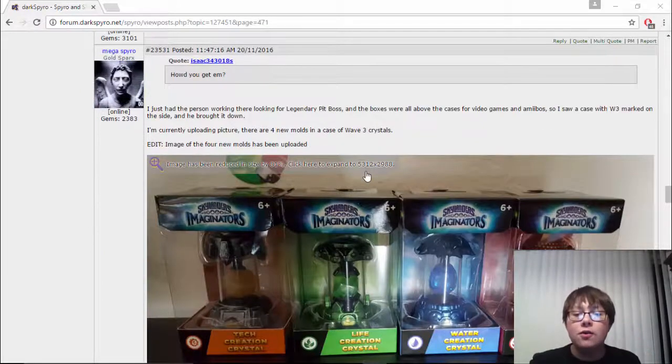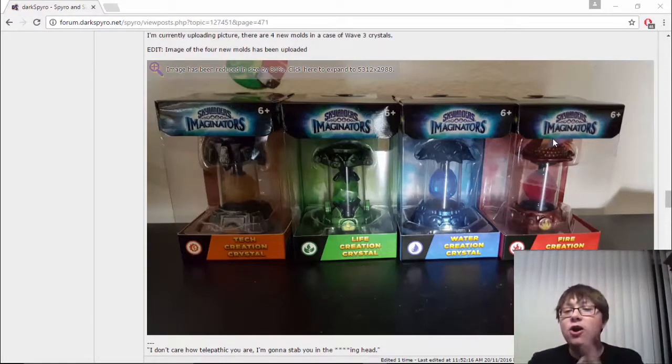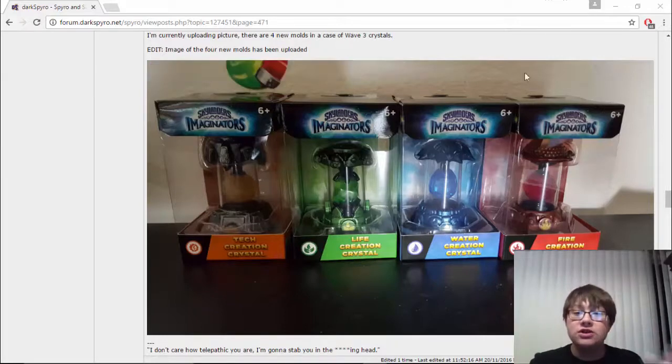Here are a few other ones — these are a few creation crystals that should not yet be out. Here we can see four molds that are not out. We see the fire acorn, which I had shown off in a packaging video for the Wave 3 creation crystals and figures, and here we see three other creation crystals that have not yet been showcased. This is actually our first look at these tech, life, and water creation crystals, which is pretty cool.